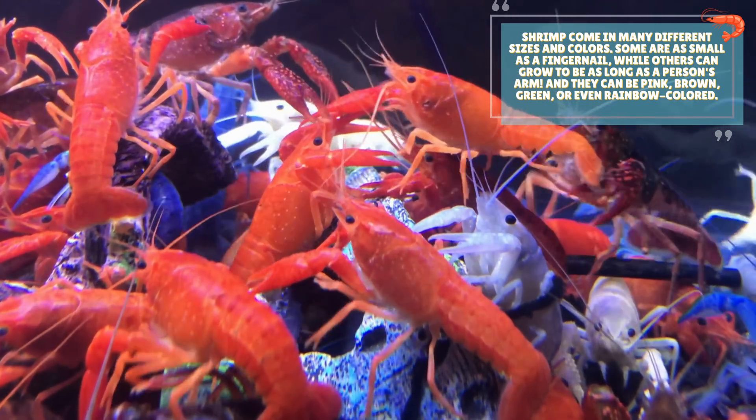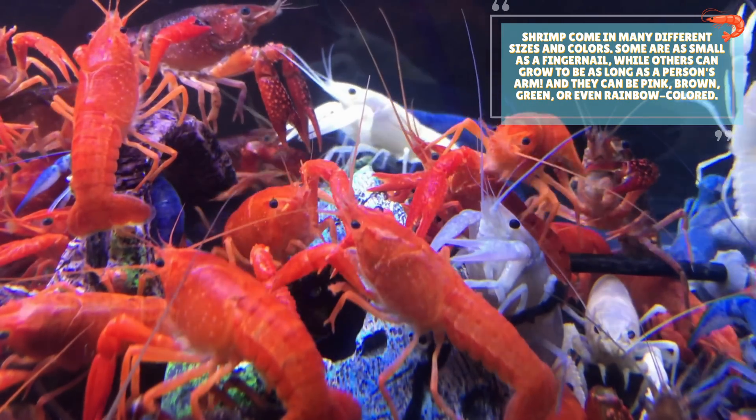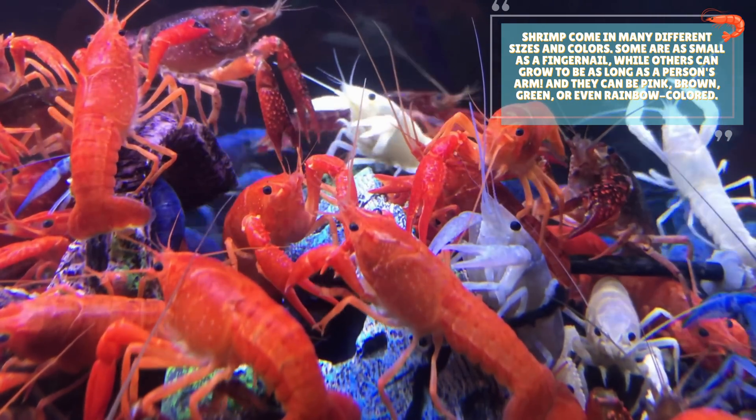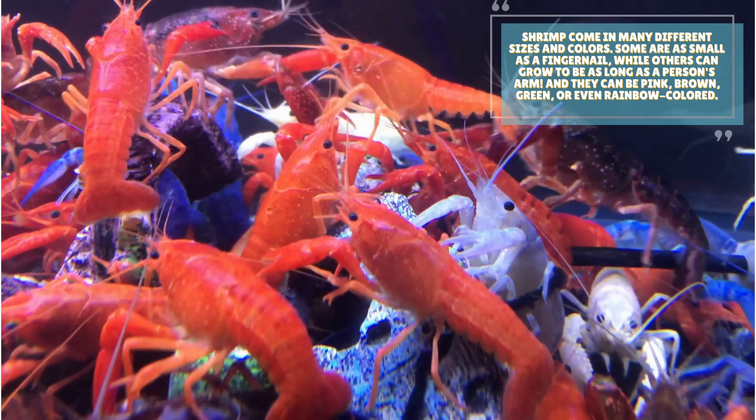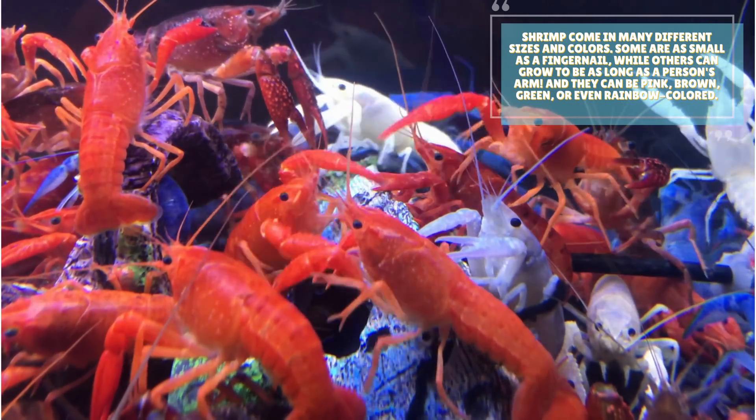Shrimp come in many different sizes and colors. Some are as small as a fingernail, while others can grow to be as long as a person's arm. And they can be pink, brown, green, or even rainbow-colored.